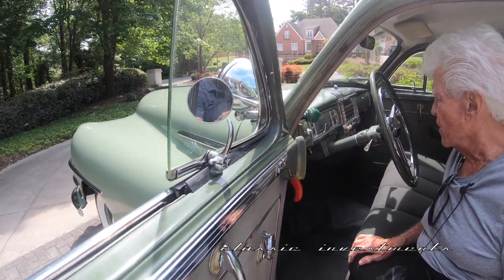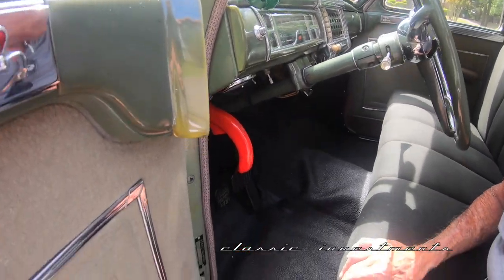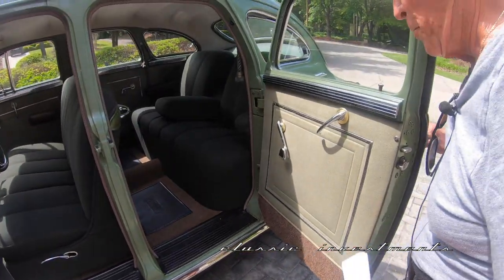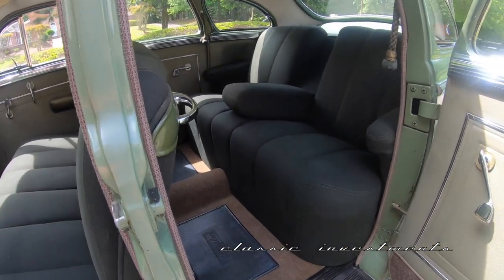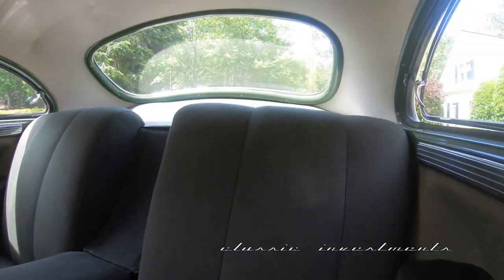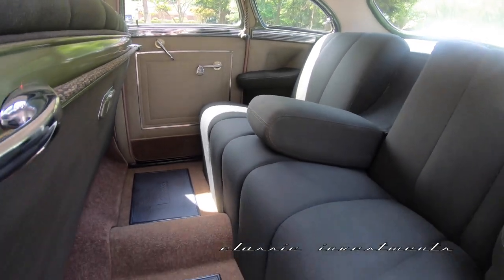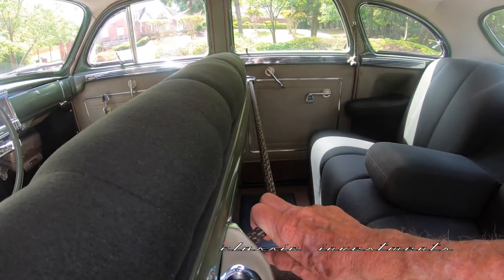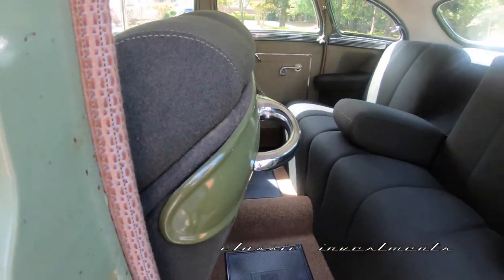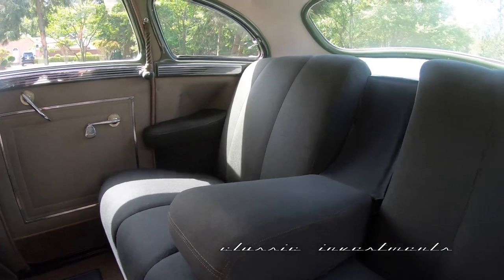It has the fluid drive transmission, which shifts like a well-oiled clock, and we'll see that when we drive it. Here is an excellent example of suicide doors. The rear cabin area of this New Yorker has three rooms and a bath in it — it's huge. I had one of these in the same color in high school, and we kept a lap robe strung across that rear seating area to keep the interior nice and clean.